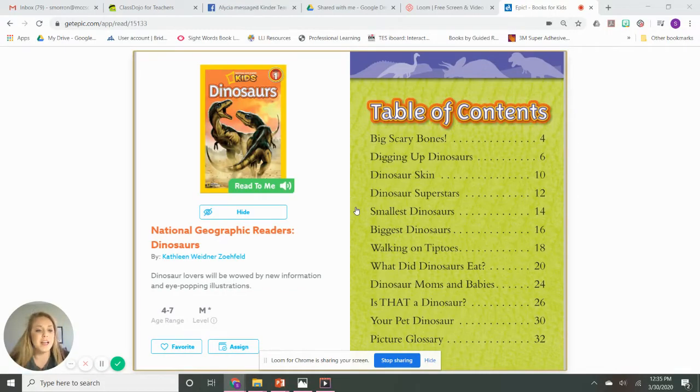Hey guys, it's Ms. Warren. I am going to do a writer's workshop for you today. This week we're going to be learning all about dinosaurs, and before we read, I want you to be listening for a couple words while we're reading today. So I'm going to show you.